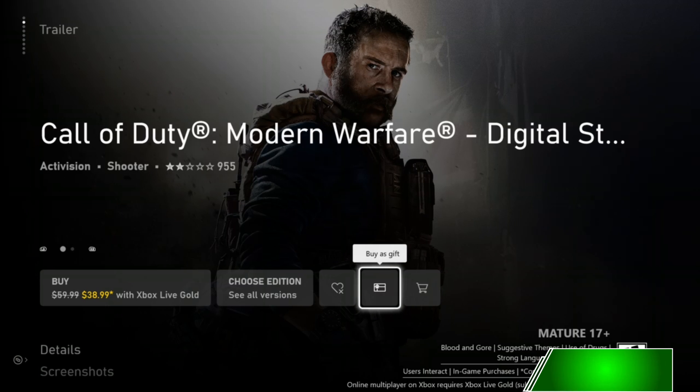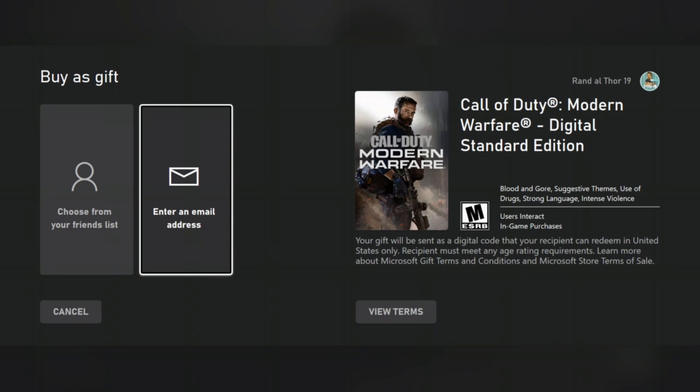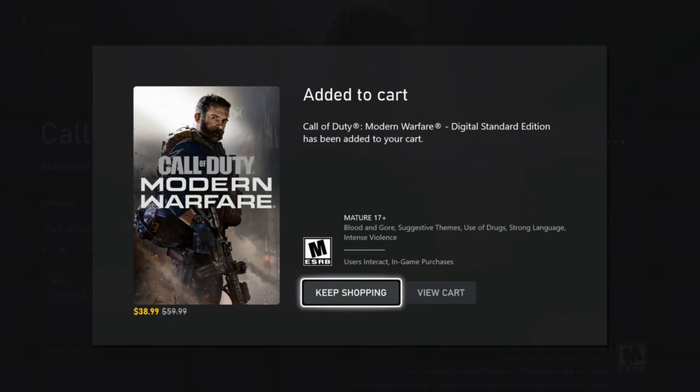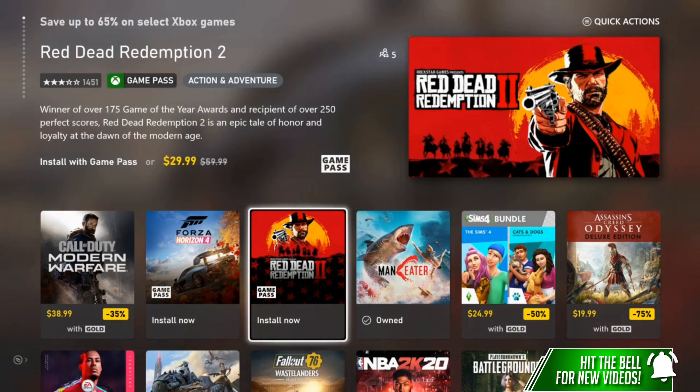We can press B to go back. I'm going to add it to my wish list — pretty easy. You can also buy it as a gift for somebody; it loads a screen where you can choose anyone from your friends list or enter their email address and they'll get a code. We're going to add it to the cart — it's added. I can either view the cart or keep shopping. Now we're going to back out and go to Red Dead Redemption 2.